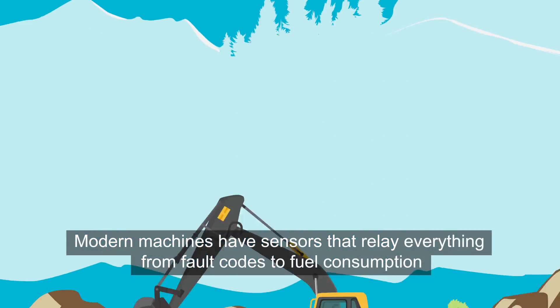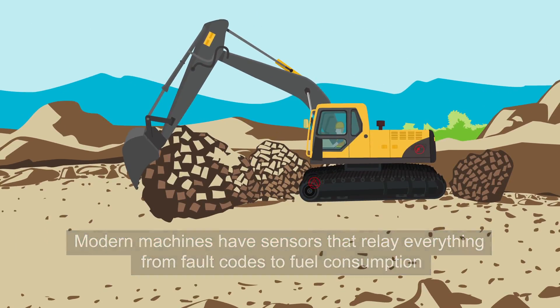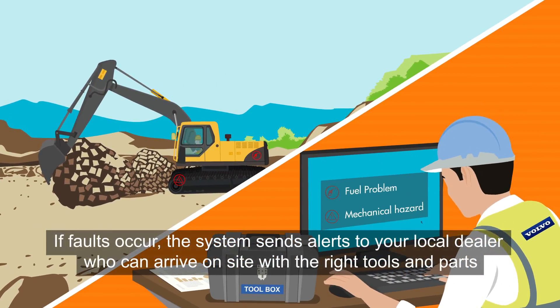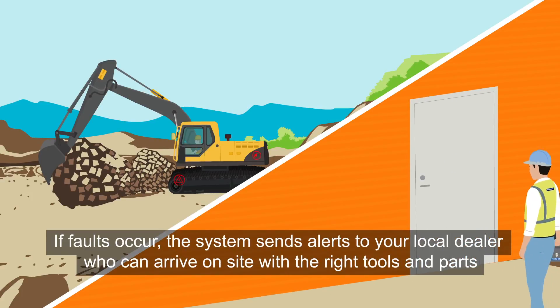Modern machines have sensors that relay everything from fault codes to fuel consumption. If faults occur, the system sends alerts to your local dealer, who can arrive on site with the right tools and parts.